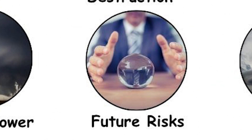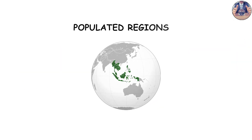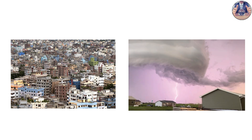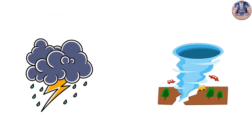As climate patterns shift, some studies suggest that tornado activity is migrating eastward in the US into more populated regions like the southeast. This raises concerns because areas with higher population density face greater risks when powerful tornadoes strike. Preparedness becomes essential — early warning systems, sturdy construction, and public awareness help reduce fatalities. Yet even with preparation, the sheer scale of tornado power ensures that these storms will remain among the most feared natural disasters.